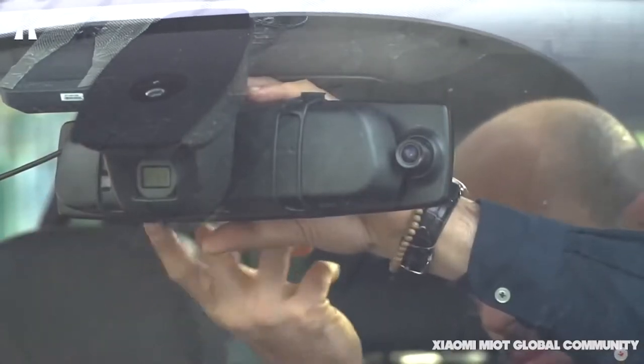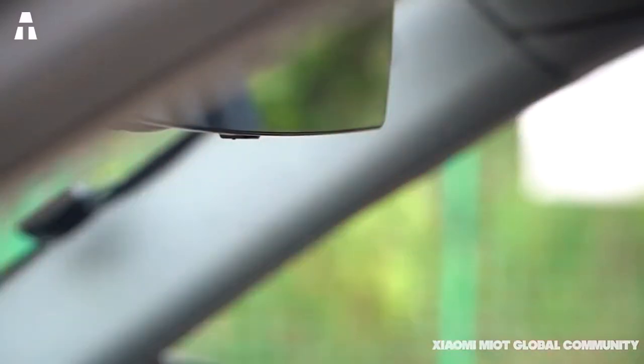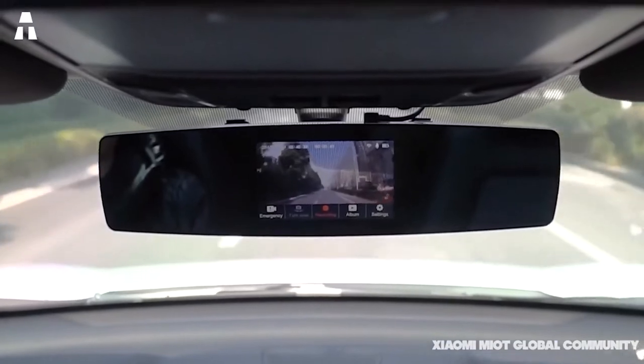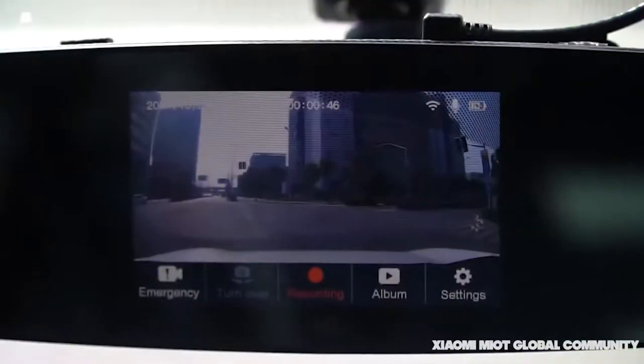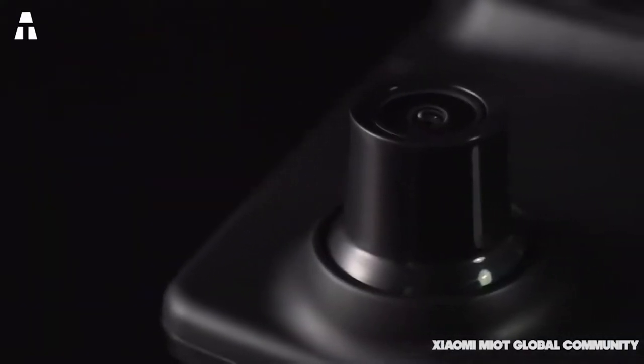But what is it exactly? 70mai Dashcam Car is both a wireless camera and recorder. Just hang the 70mai Dashcam on the windshield so that it starts filming. It is very easy to use because it is equipped with voice control technology based on artificial intelligence. You just speak for the Dashcam to run.